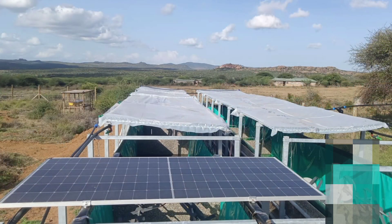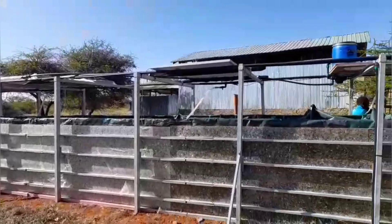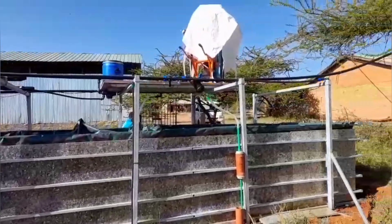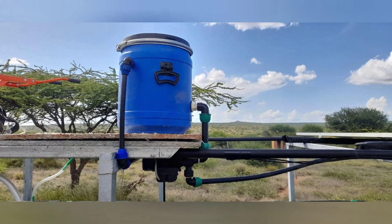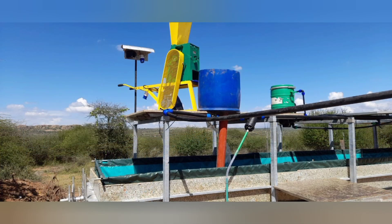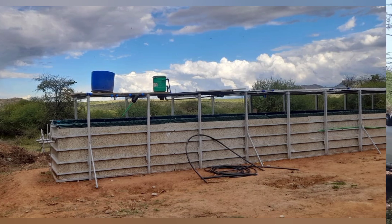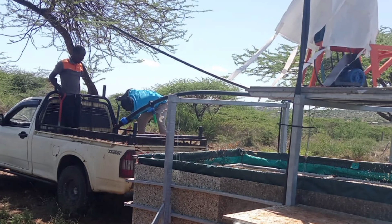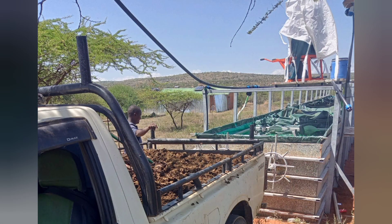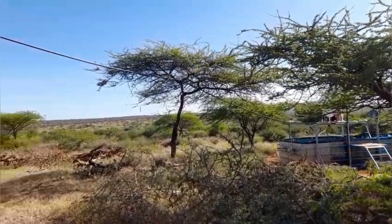To enhance efficiency, each T-Rex system is equipped with solar water heaters that increase the digester's temperature, significantly boosting biogas production and system performance. We also installed a feedstock grinder to process the school's organic waste and the invasive cactus, which will be the main feedstock supply for effective biogas production. To kick-start digestion, we use cow dung, a natural bacterial starter, to get the system primed and ready to begin biogas production.